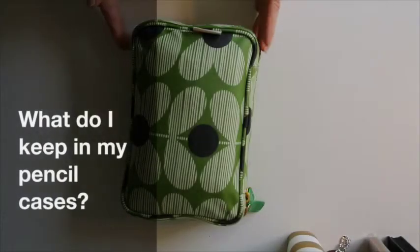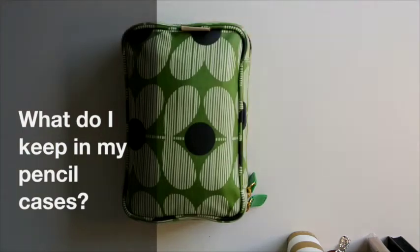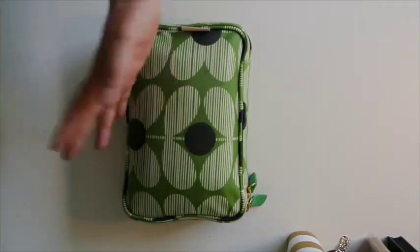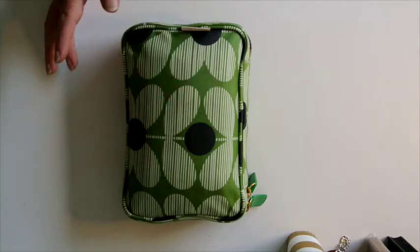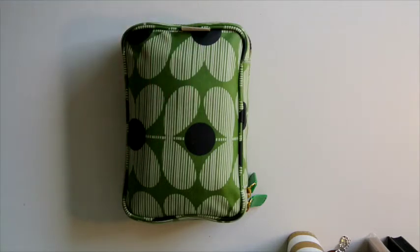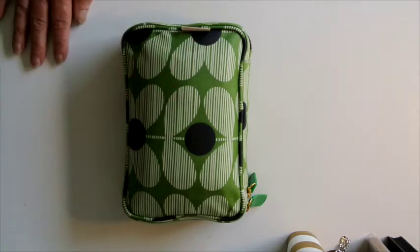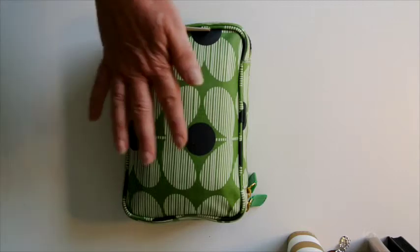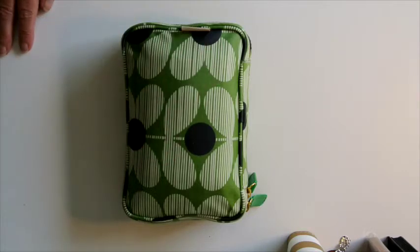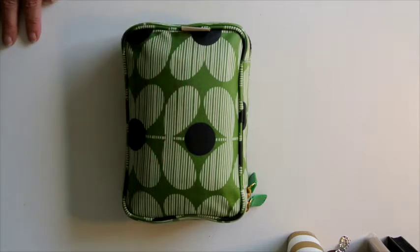Greetings my YouTube friends. I thought today I would show you my completely stuffed Dionary pencil case. I keep everything that I use pretty much on a daily or weekly basis in here, so I'm not having to come into my craft room. I can take this into my office. If I go for morning coffee I just grab this and I know I've pretty much got everything that I need.